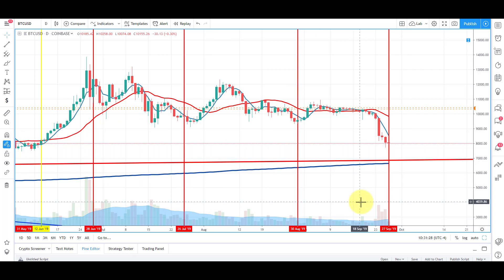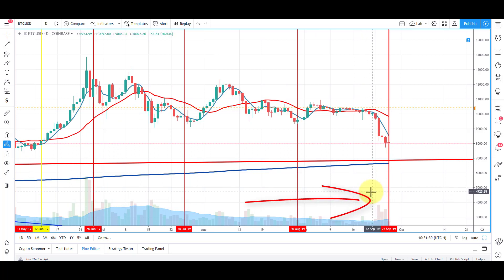I just want you guys to have a heads up on that, as well as understand that the last Friday of every month is the CME futures expiration and we can see price swings around those areas. That's it for this video — appreciate you guys watching. Please hit like and subscribe, it really helps out our channel. I'll see you on the next video.